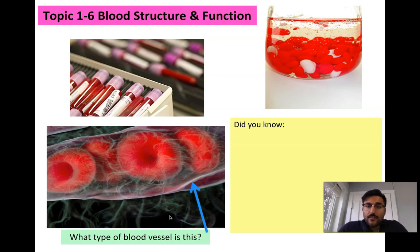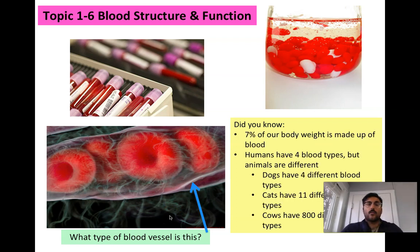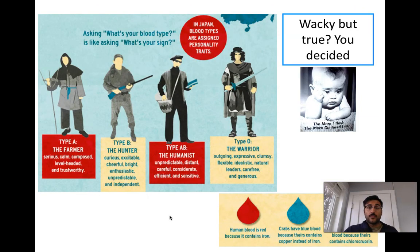Science theory: blood structure and function. We're going to talk about what makes up blood. Blood is not just red blood cells — there's a lot more to it. Most of your blood is not actually red blood cells; it's something called plasma. We're going to talk about what's in all of that and the different structures and what they do.